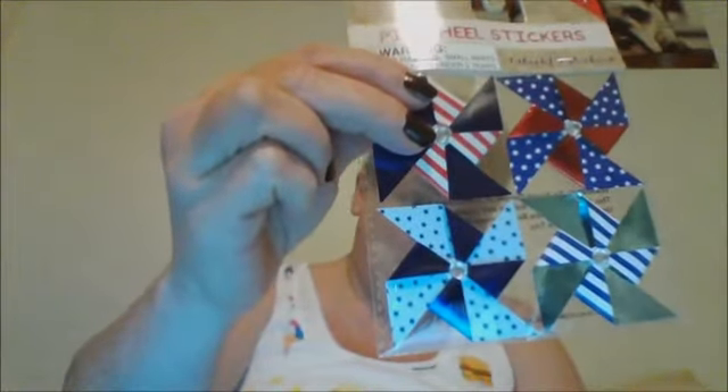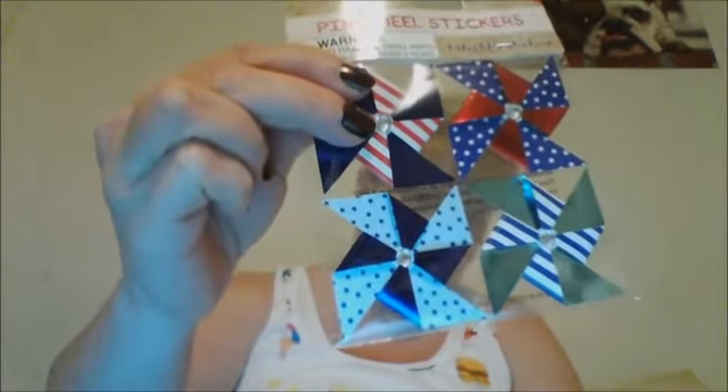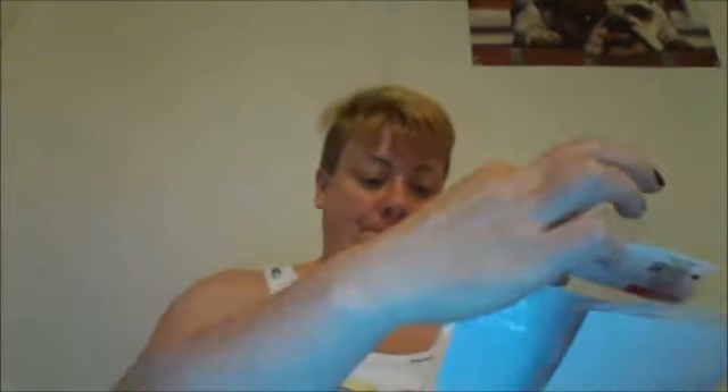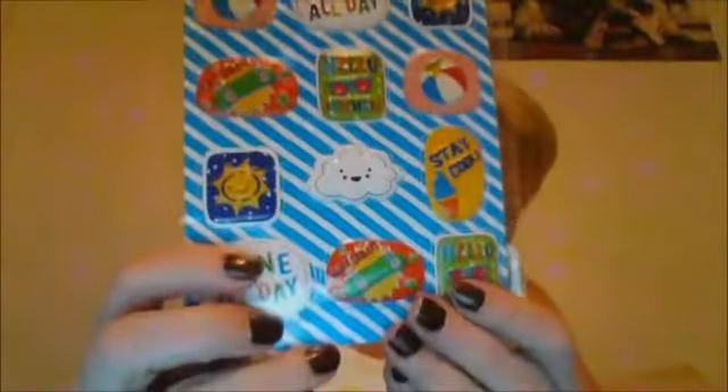These little pinwheels — you get four in a pack — are really cute and patriotic with a kind of metallic look. I'd like to learn how to make those sometime. I also found paper flags that come in a pack for a dollar — very cute. And I picked up some 15-count puffy stickers — very cute and 3D.